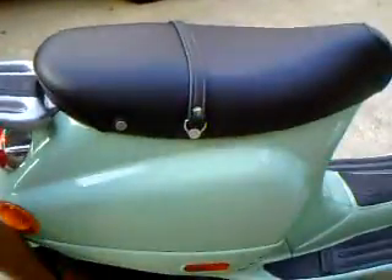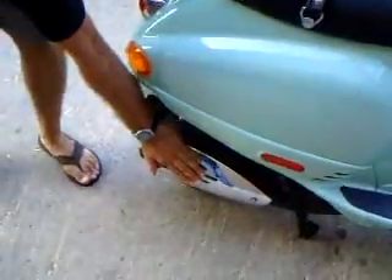As you can see, the bike starts easily and idles well. Even ice cold, it fires right up like that.